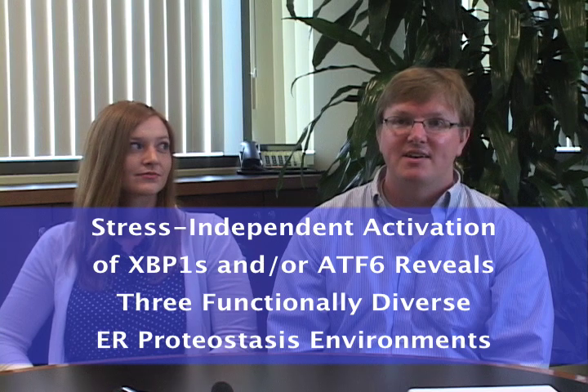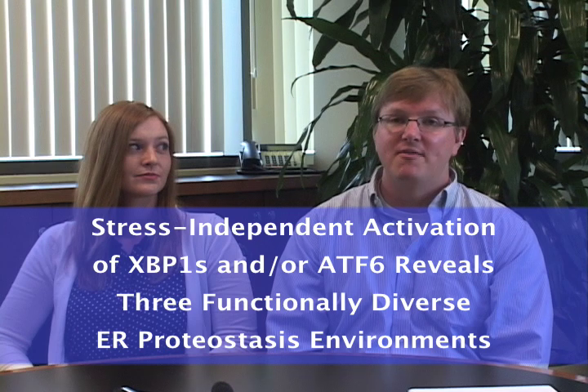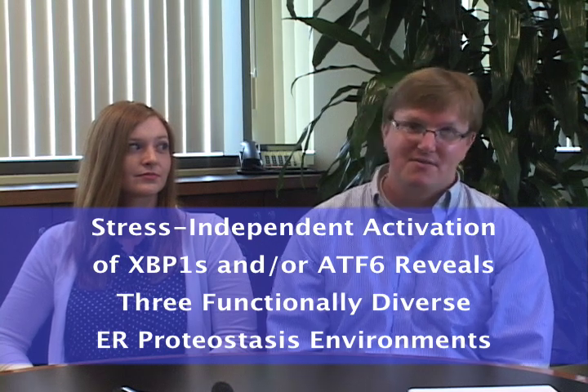My name is Luke Wiseman. I'm here today with Lisa Rino at the Scripps Research Institute, and we are two of the authors on the Cell Reports manuscript titled 'Stress-Independent Activation of XBP1-Spliced and/or ATF6 Reveals Three Functionally Diverse Endoplasmic Reticulum Proteostasis Environments.' The first author on this manuscript, Matt Shoulders, is unfortunately unable to be with us today as he has begun his independent career at MIT.